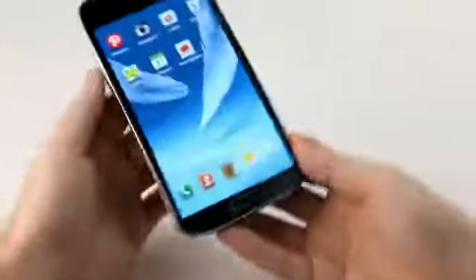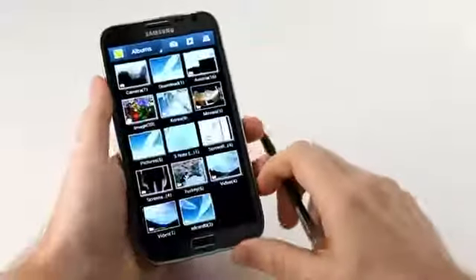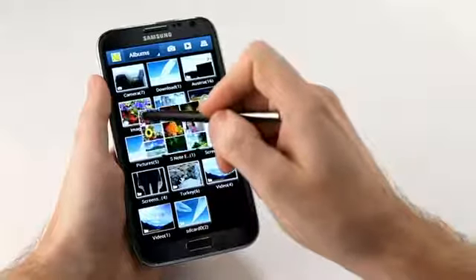Lastly, I can use AirView to check out my gallery. In my gallery I have a number of albums with a lot of pictures in them, so I can hover over one of these albums and there's a quick preview of what's inside.